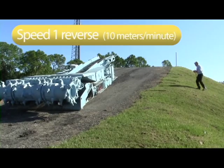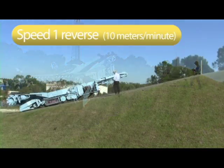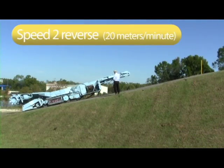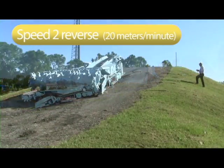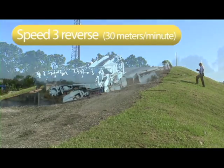On a 12% slope, the continuous miner powers easily uphill. The driver is enabling tram movement by radio remote control and is able to stay clear of the continuous miner's movements.